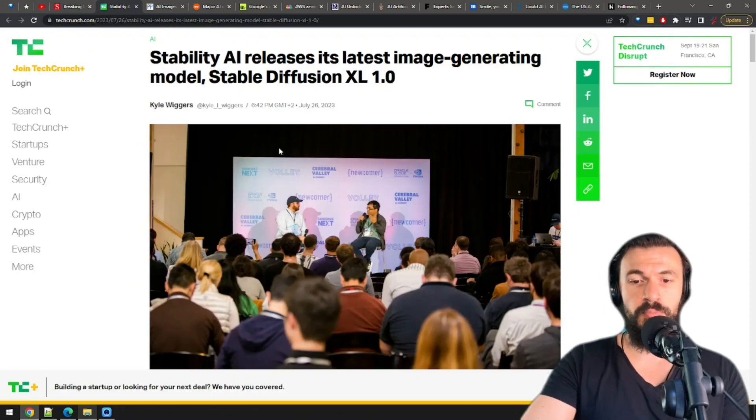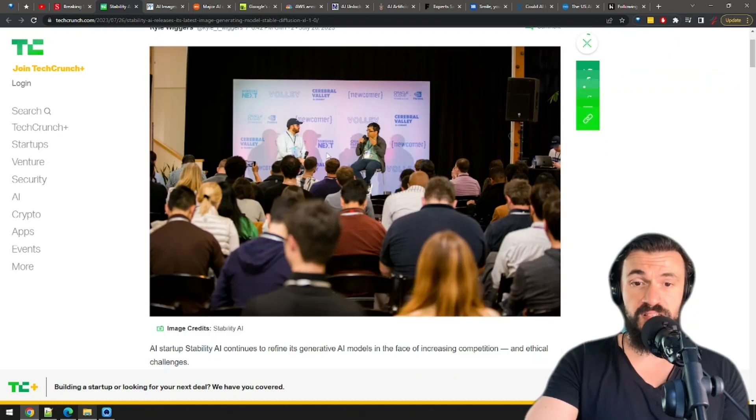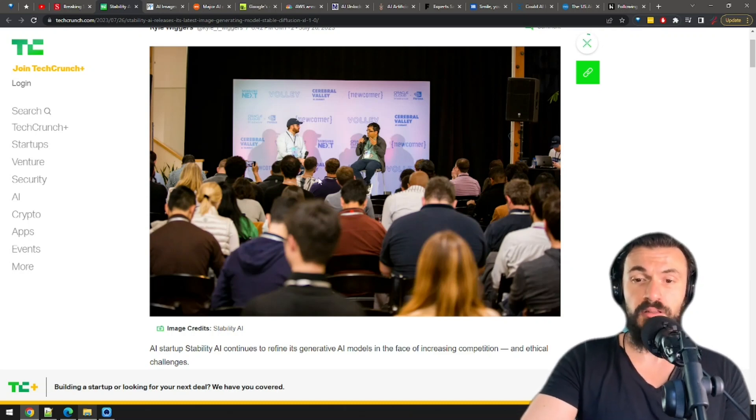Stability AI released their most advanced text-to-image model, Stable Diffusion XL 1.0. The model is customizable and ready for fine-tuning for concepts and styles. Important update no doubt, but I think this is more of an incremental upgrade — the difference from the previous version will not be astronomical.